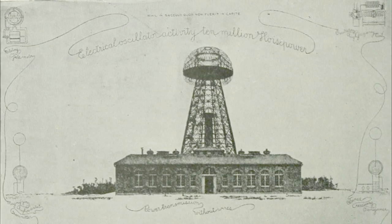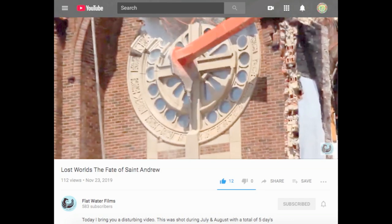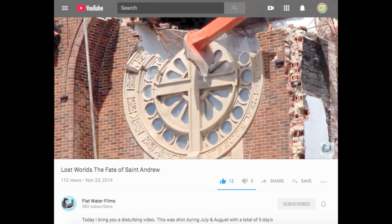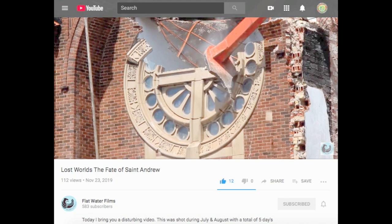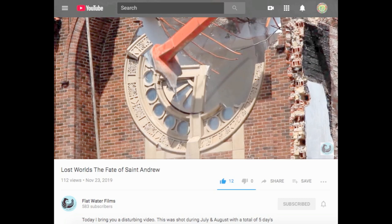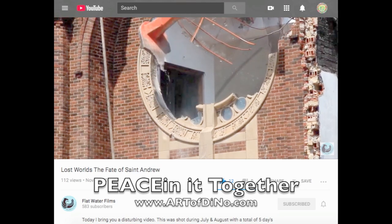This is a great video from a guy named Flatwater Films showing the destruction of a church somewhat local to him. Within five days these things can be destroyed, and throughout all of time there have been different methods of destruction — that's not new to our era. It almost feels like you're watching an innocent life being taken, but it happens all over the place. We have to remember and honor these places and the artists who built them. Bless you all.